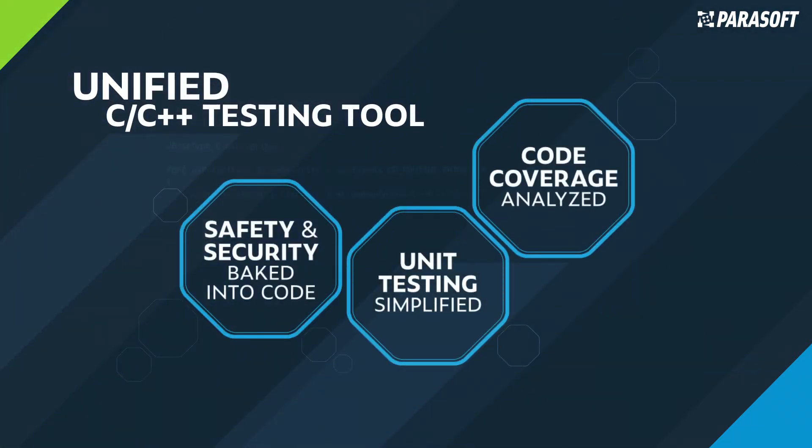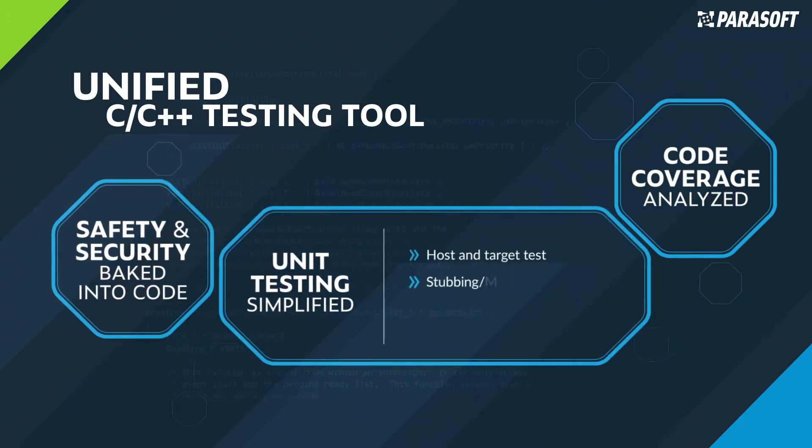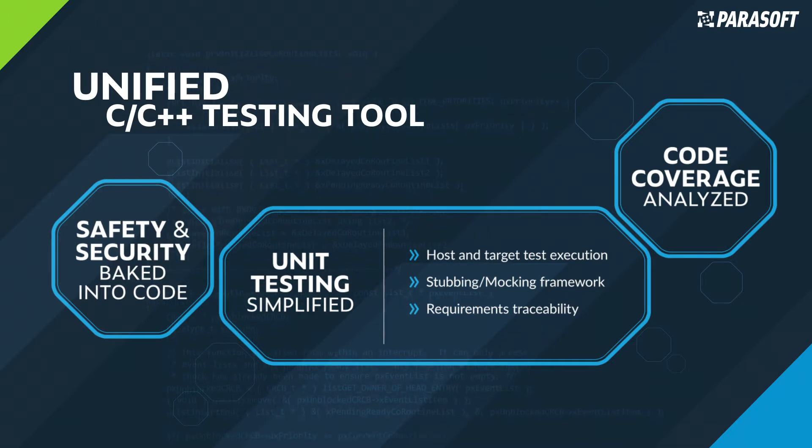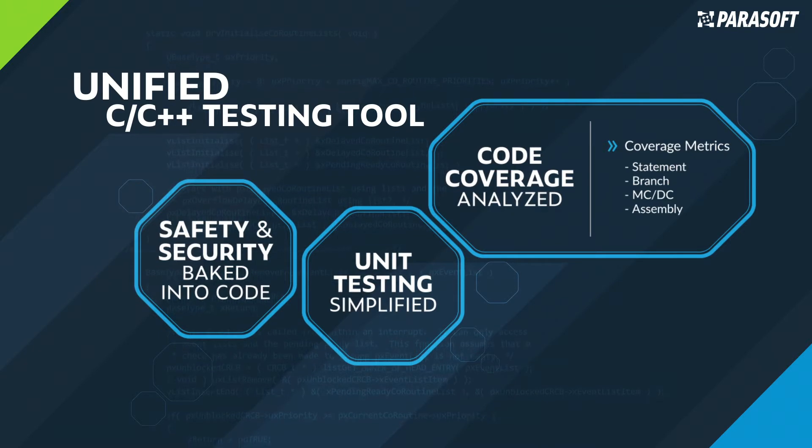C/C++ Test integrates tightly into your C and C++ IDE and build ecosystem, delivering a powerful unified testing solution that incorporates safety and security through semantic and syntactic analysis by applying coding rules while also producing code quality metrics. Capabilities include automating unit testing by isolating units through stubbing or mocking frameworks, and enabling verification and validation through host and target test execution and requirements traceability. Get critical feedback through structural code coverage about the completeness and thoroughness of your testing process.